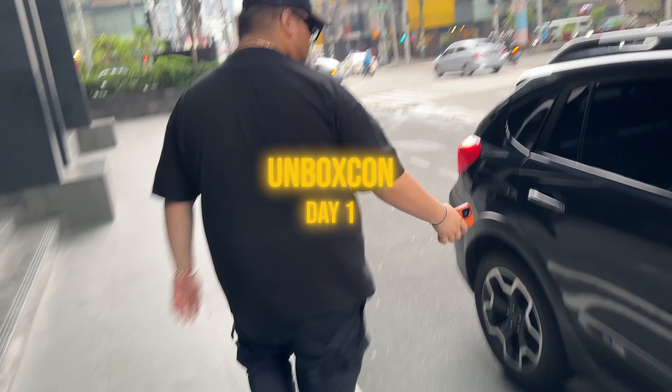And afterwards, if you guys want to check out the full video, make sure to check it out on my main channel, which I'll link right in the top of the description below. But with all that being said, let's get to UnboxCon. Headed to the event. Let's do this.